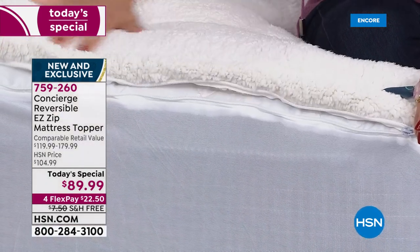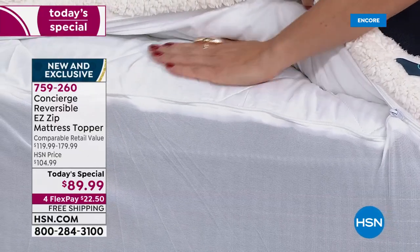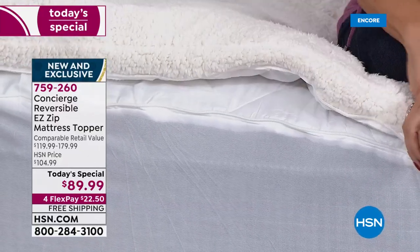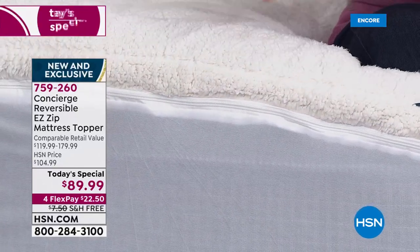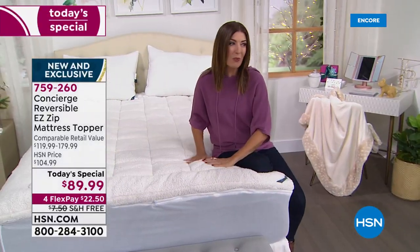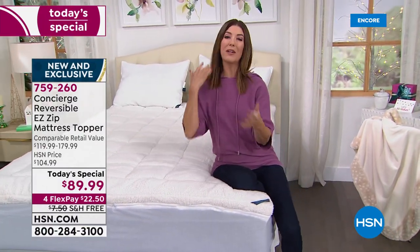Whether you go with the faux sherpa side or the comfort dry moisture wicking side, the easy zip top means you can take the top off, throw it in the wash, and get a beautiful night's sleep. We have an amazing value today — three features we've never combined before in a super loft mattress.